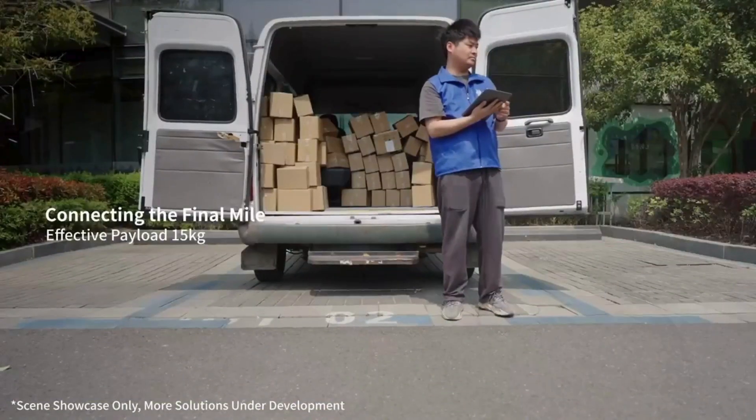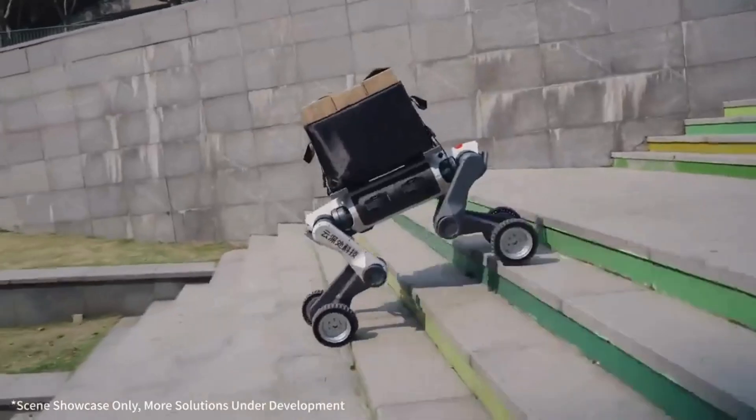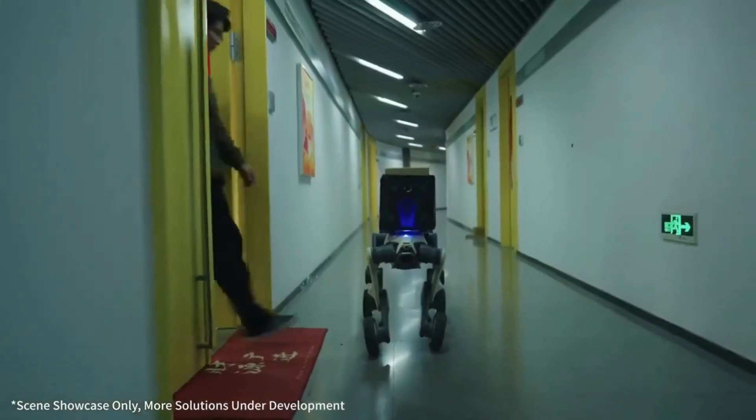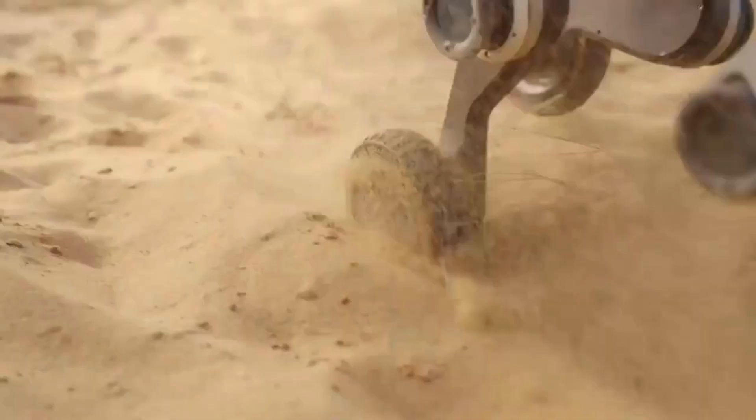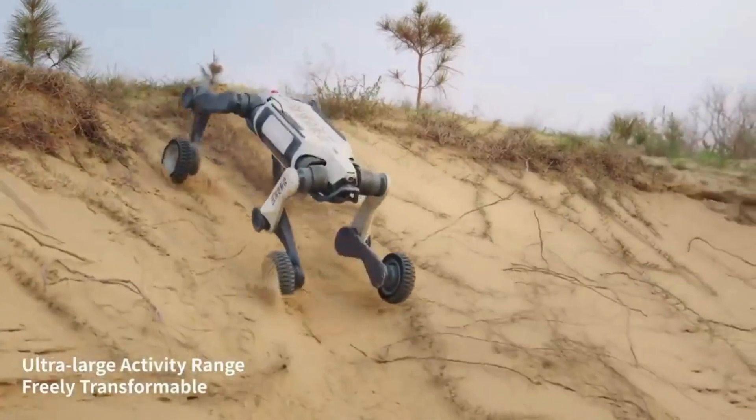The Lynx M20 can switch between rolling and walking, navigate pitch darkness with its 96-beam lidar, and even squeeze through tight industrial spaces. It's already being used for search and rescue, industrial inspections and military reconnaissance.